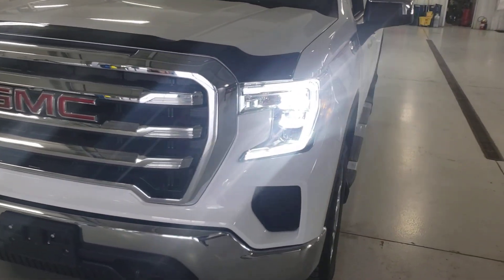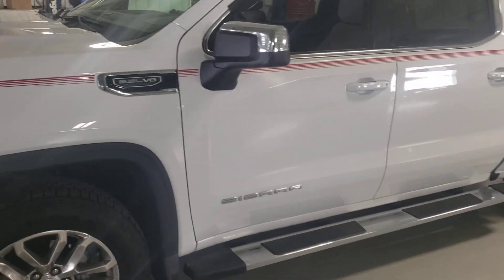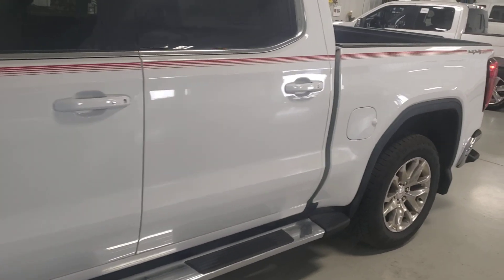Good afternoon, Dave. This is Devon Pearson here. What we have is a 2019 GMC Crew Cab Sierra, white with a 5.3.